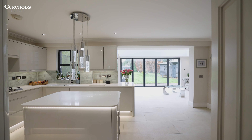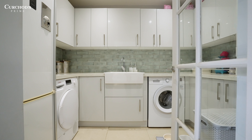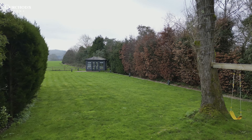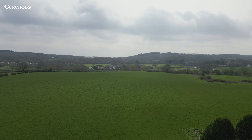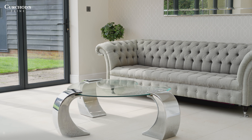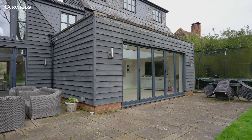This open plan kitchen dining area is the real heart of this home. One of the main selling features for me is the panoramic views over the garden, looking out onto the incredible fields behind.